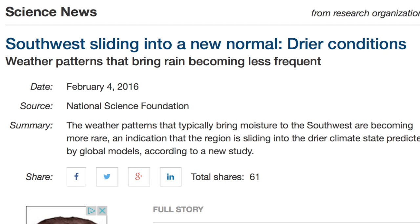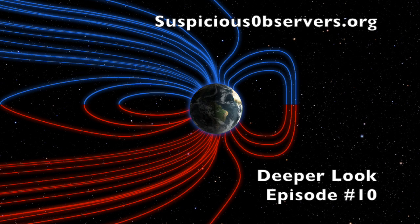Last but not least, let's demonstrate why it's vital to do one's homework outside of an article headline. The US Southwest is supposed to be getting drier? I'd advise you to compare their modeled 35 years of data against the hundreds of years of observed data and models presented in last night's Deeper Look episode, episode 10. It's India that's set to get dry. The US desert? Probably going to go the other way.